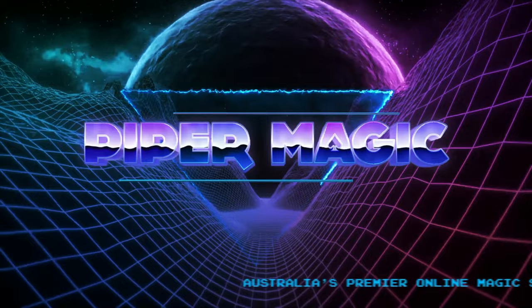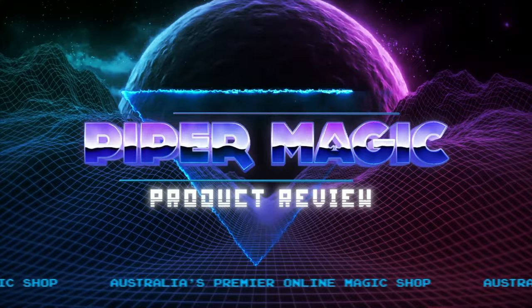Today's product is set to be a perfect card prediction. I'm going to tell you guys all about it on the Piper Magic Product Review. Hello friends and welcome to the Piper Magic Product Review.